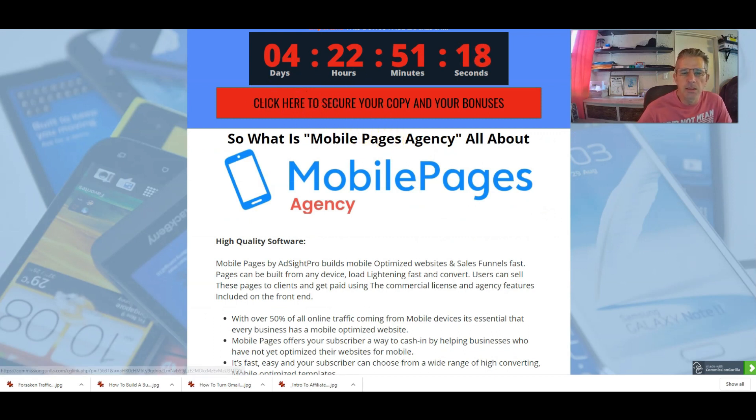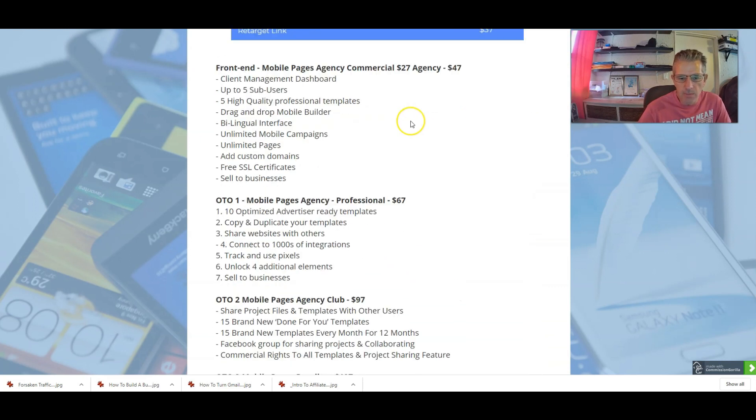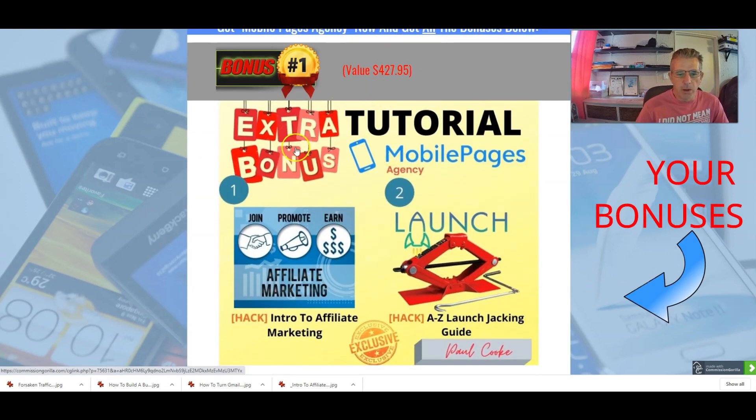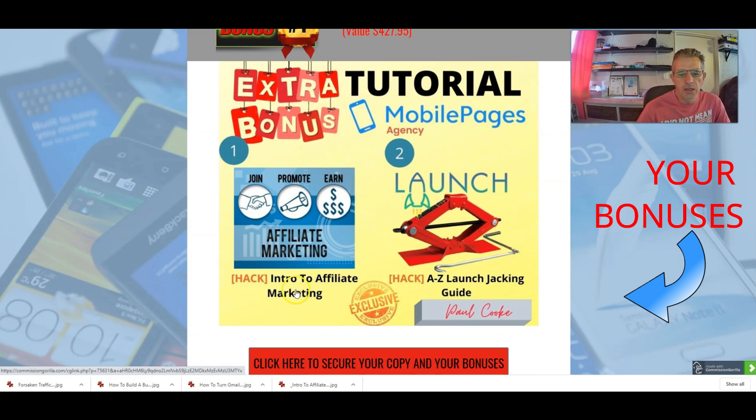Just remember that I have some awesome bonuses for you — 10 bonuses in total. Bonus number one is Intro to Affiliate Marketing — if you've ever wanted to get into affiliate marketing, this is an intro. Number two is A to Z Launch Checking Guide — as part of affiliate marketing you can get involved in launch checking.